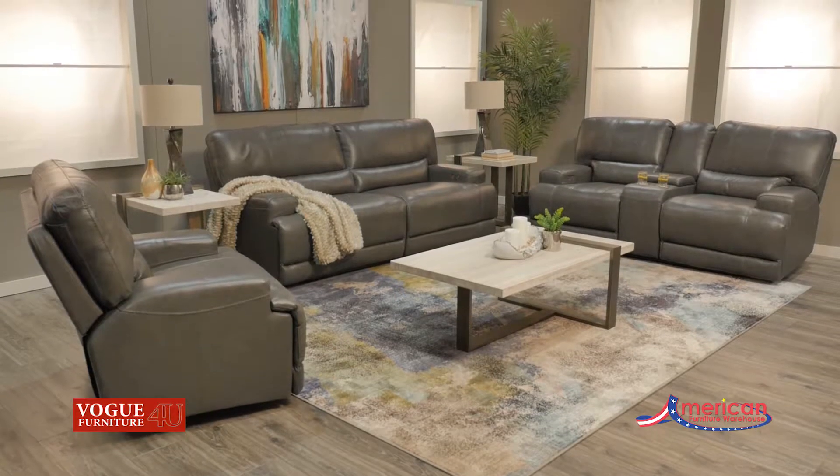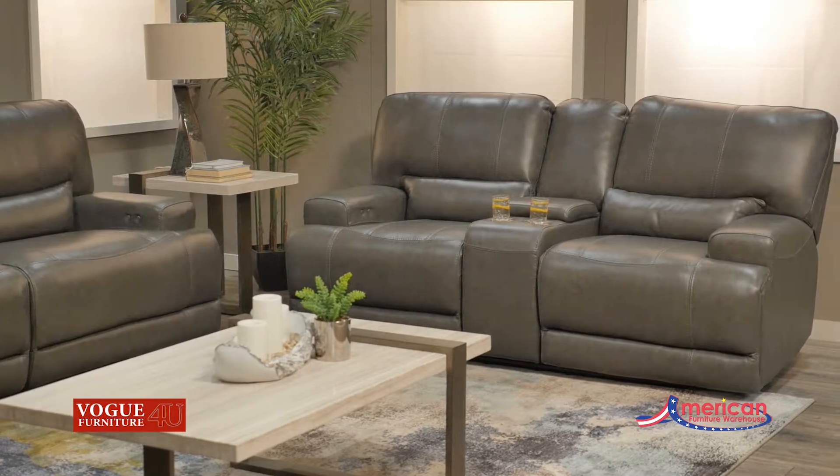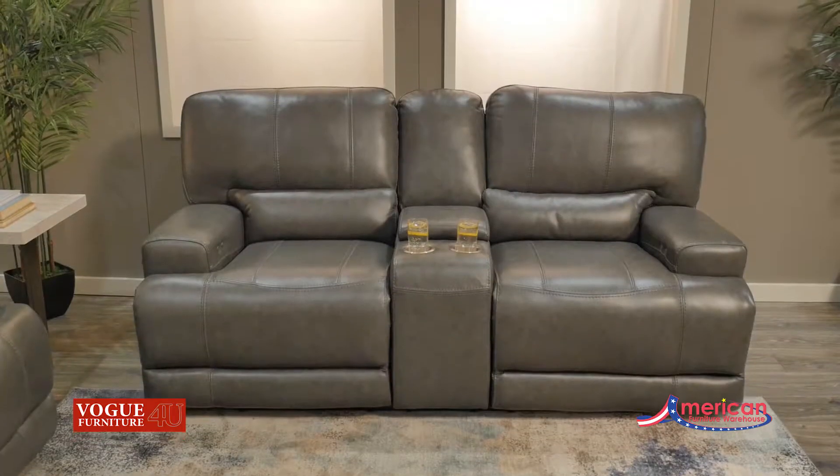Add style and sophistication with the comfort of motion furniture with the Jaxx Leather Power Motion Collection from Vogue Furniture. This reclining furniture collection is covered in a top grain leather in your choice of neutral color tones.